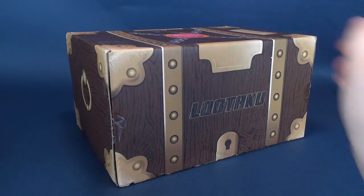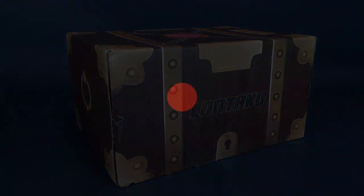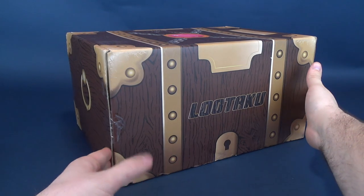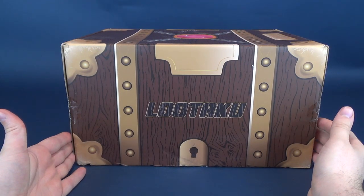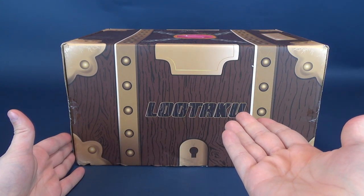All shiny and new — what's inside the Lutaku box for March 2019? Yes, it's time to open up another Lutaku box on this channel, and I do believe this is the Lutaku box for March 2019.